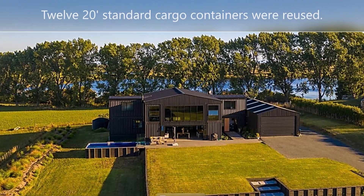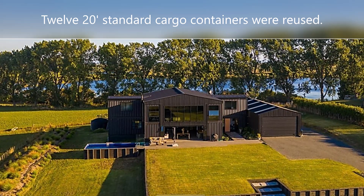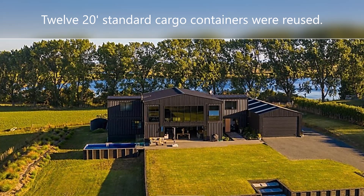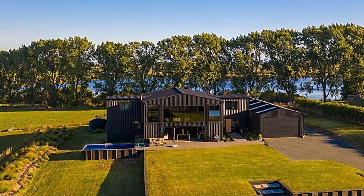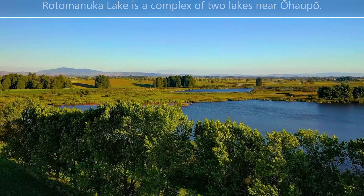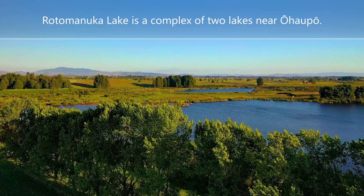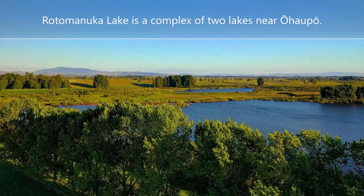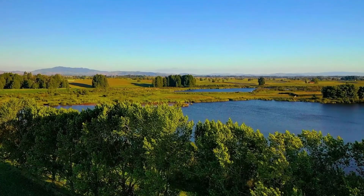This extraordinary house was built with 12 cargo containers and has an open area for living and dining room, equipped kitchen and scullery, four bedrooms, office, gymnasium, three bathrooms with high-quality accessories, multimedia room, laundry, a 1,507 square feet attached garage with capacity for six cars, a swimming pool, and a private cottage in rustic style with two bedrooms and two bathrooms.